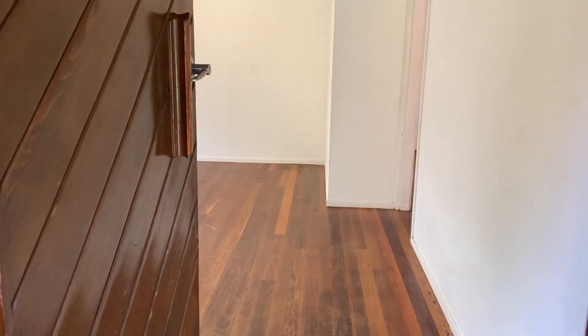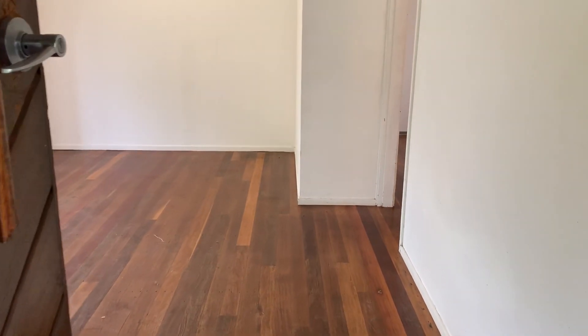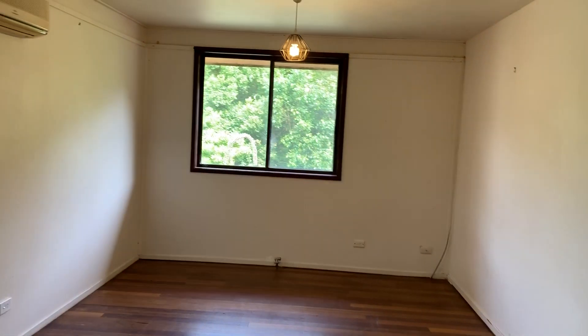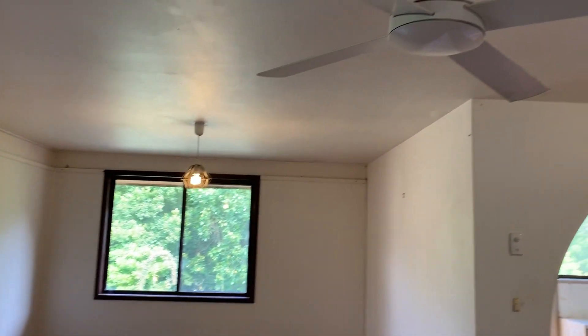This is the entrance. You are welcomed by beautiful warm hardwood flooring. To your left you have your living area with air conditioning and fan.